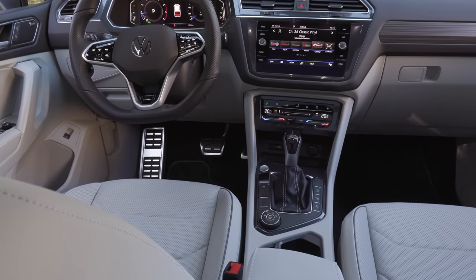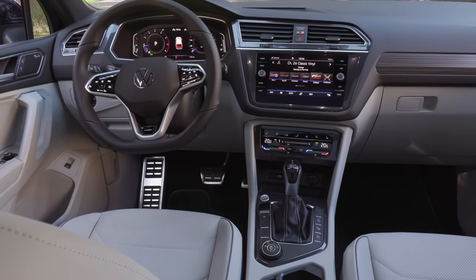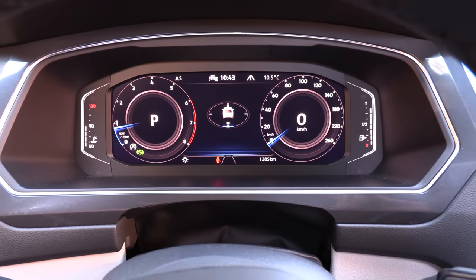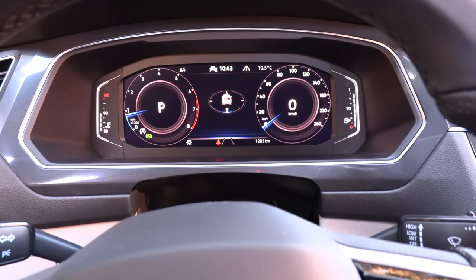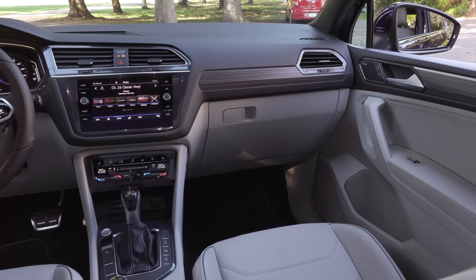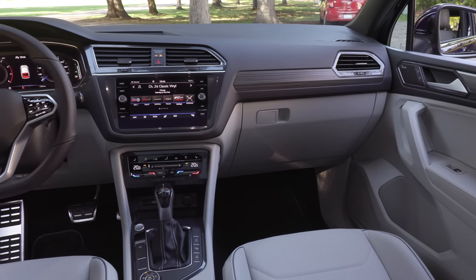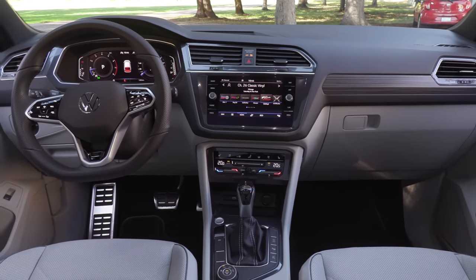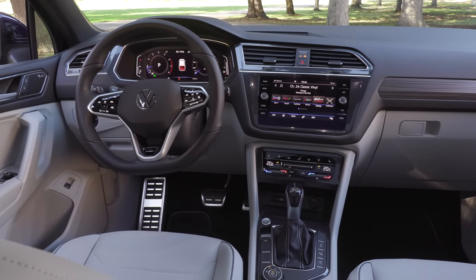On the inside, there are modest changes but I think it all comes together quite well. A big one is a standard digital instrument cluster — this one comes standard with an 8-inch, but there's an available 10¼-inch digital instrument cluster. The base model in Canada is right around $33,000. They did a pretty good job with the packaging — they've added heated seats, a heated steering wheel, and it comes standard with all-wheel drive. That is a compelling package.